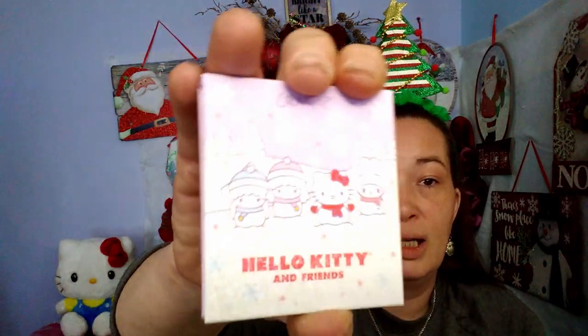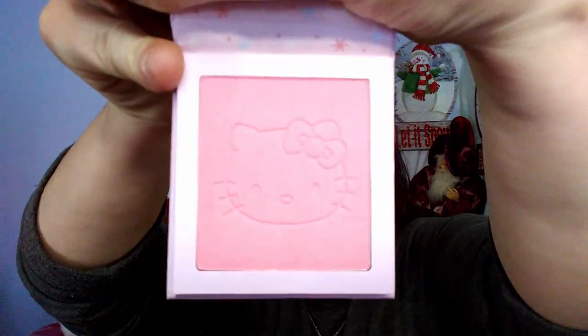I also got two Hello Kitty and Friends Pressed Powder Cheeks blushes in two different colors. Both have a mirror and a plastic cover, and both have Hello Kitty stamped right in the product. One is a pink blush, and the other is more of a peachy color — more my color of blush. I know I'll definitely keep the pink one, even if I never use it.